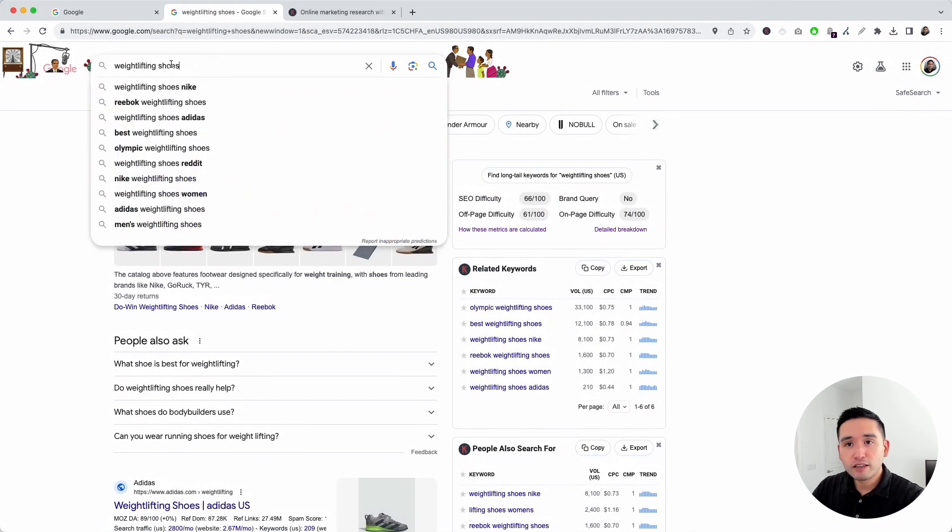Aside from 'weightlifting shoes,' I like to see what additional phrases Google suggests in the dropdown — you can see 'weightlifting shoes Nike,' 'Reebok weightlifting shoes,' 'best weightlifting shoes,' and so on. All of these could be your SEO keywords that individual pages of your website are targeting. If you sell Nike weightlifting shoes, that phrase could be your SEO keyword for that page — same for Reebok and Adidas.